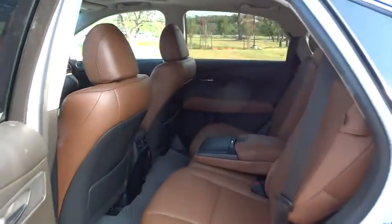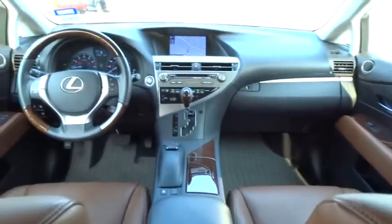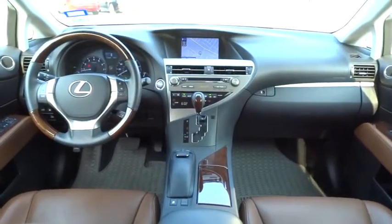Bluetooth. Power steering. Adjustable steering wheel. Driver airbag. Cruise control. Auto dimming rear view mirror. PPO. Floor mats. Keyless start. Aluminum wheels. Four wheel disc brakes.